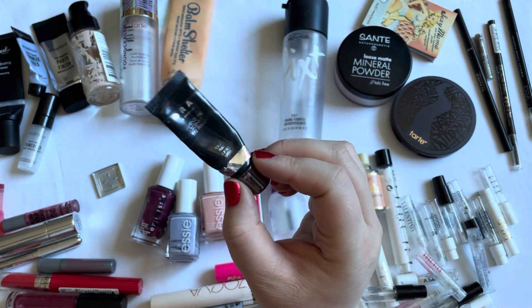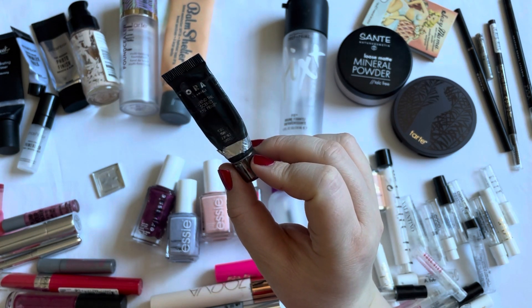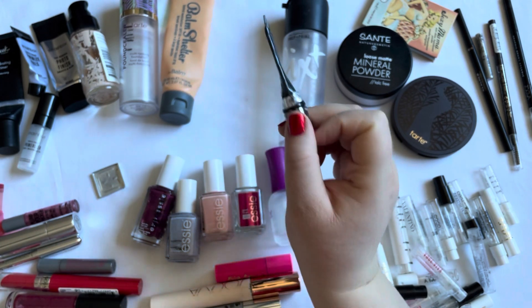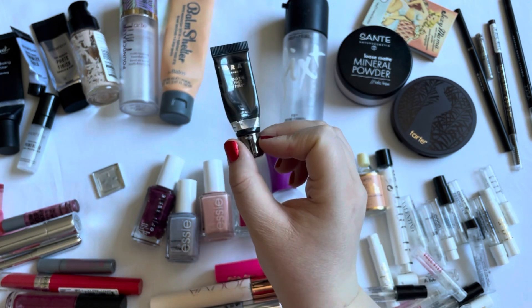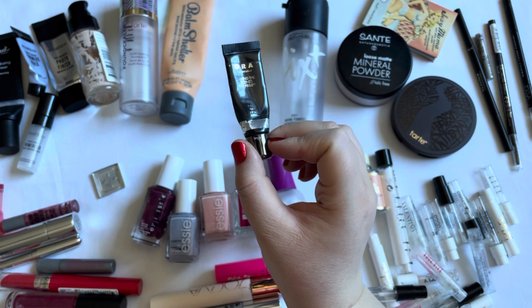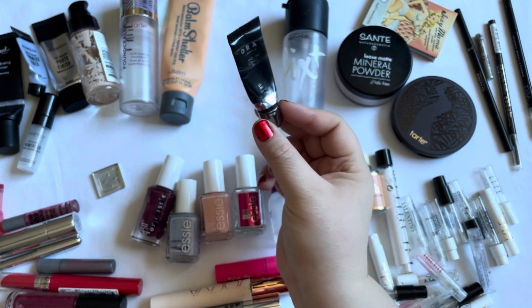The one eyeshadow primer I have in here is by Lorac — it's the Behind the Scenes Eye Primer. This was nice. I have several eye primers in my collection, but this was one of the nicer eyeshadow primers I've tried in a long while, and therefore it's the only one I used up last year.